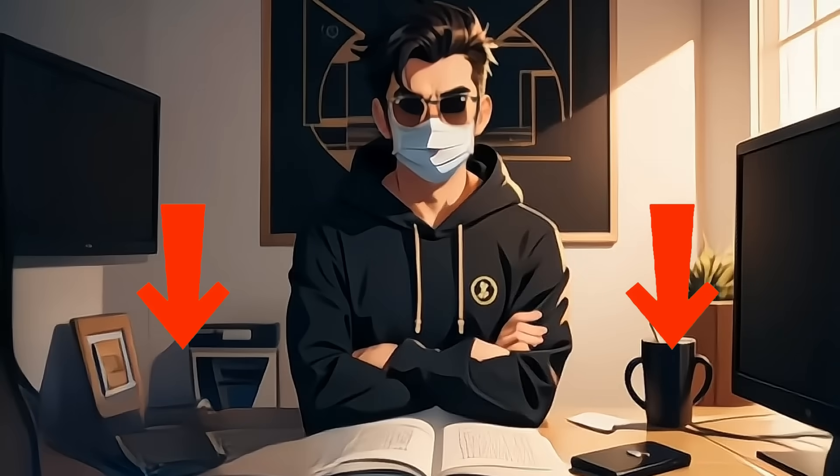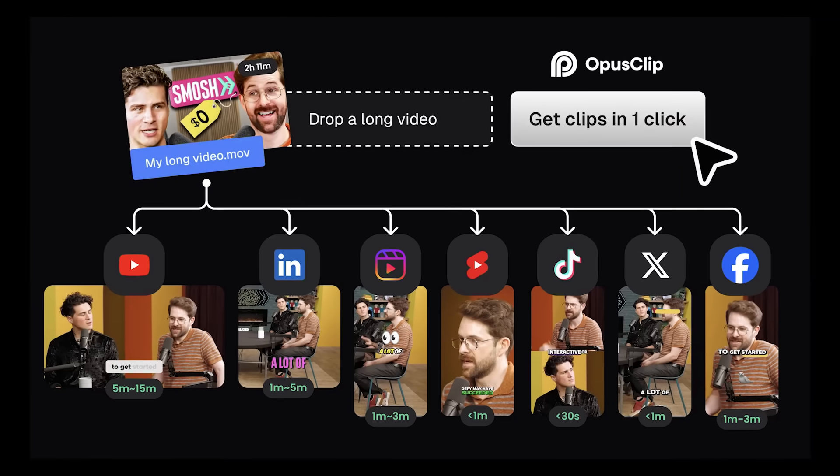Try Opus Clip via the link below. One week free, then 50% off for three months.